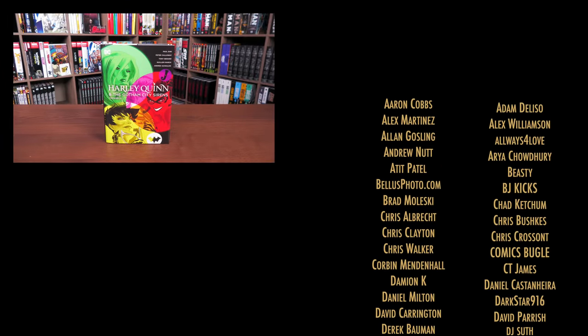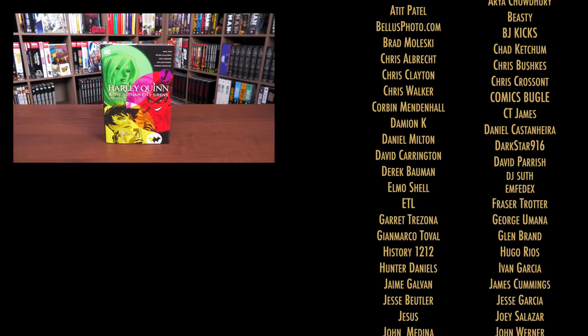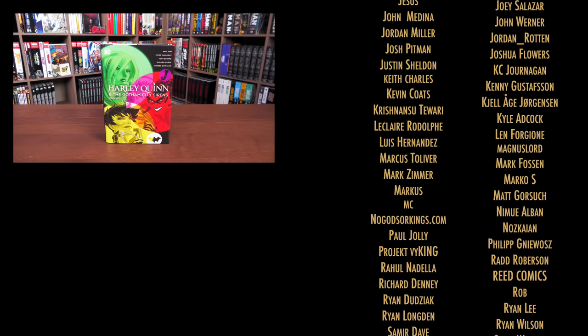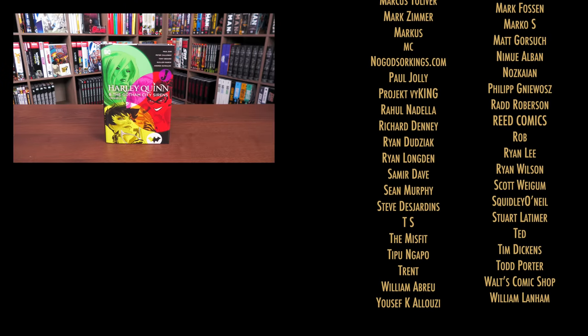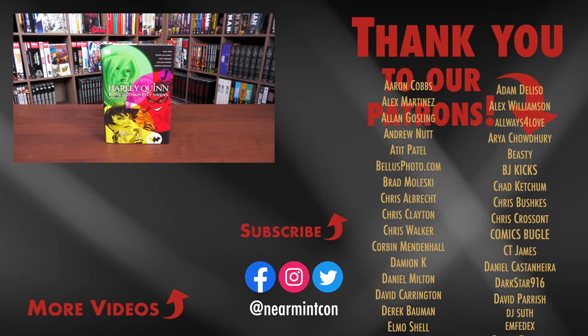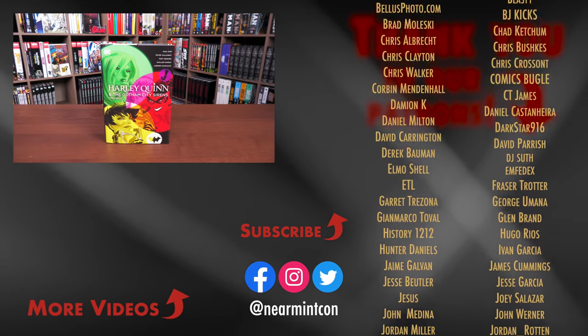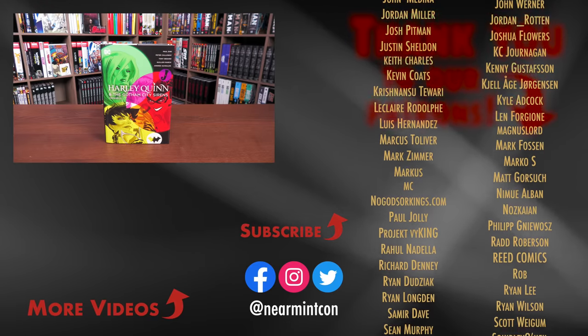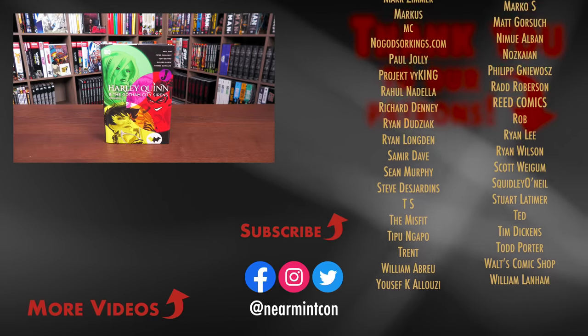That was the content, page count, binding, and comparison to the original printing of this omnibus. Let me know in the comments if you're picking this up, if you missed the original printing, if you have the trades, if you read it in single issues, or if you've never read it before. Leave any questions down below. A big thank you to our patrons for making videos like this possible, and everyone stay healthy and safe out there — much love.